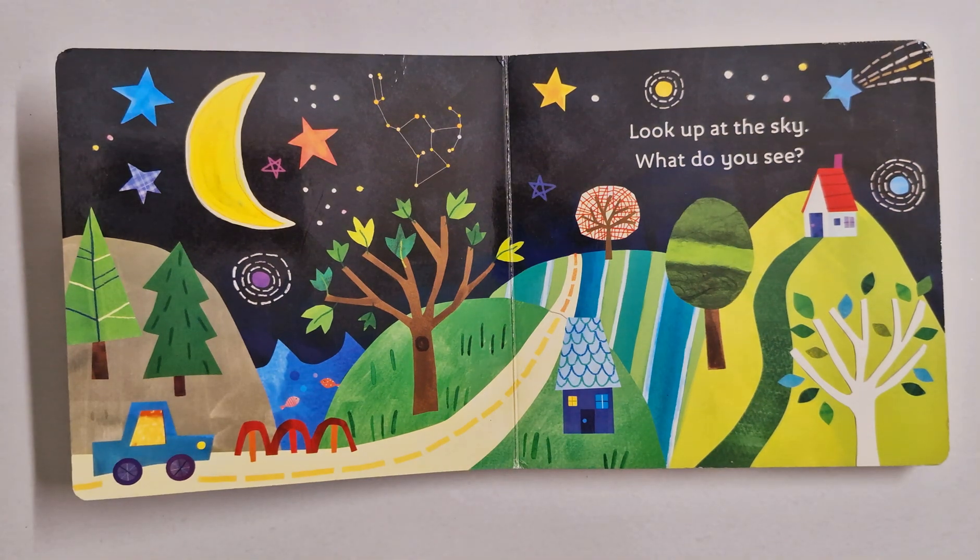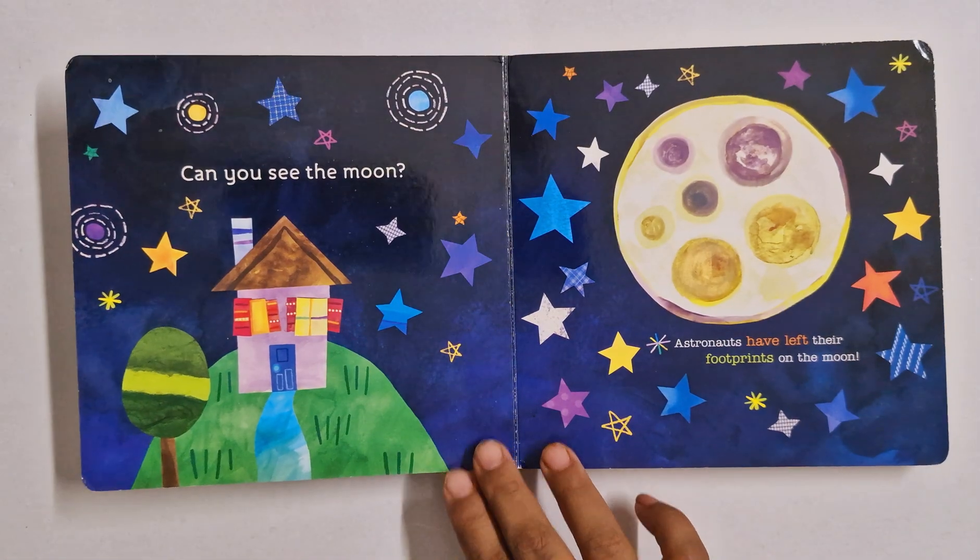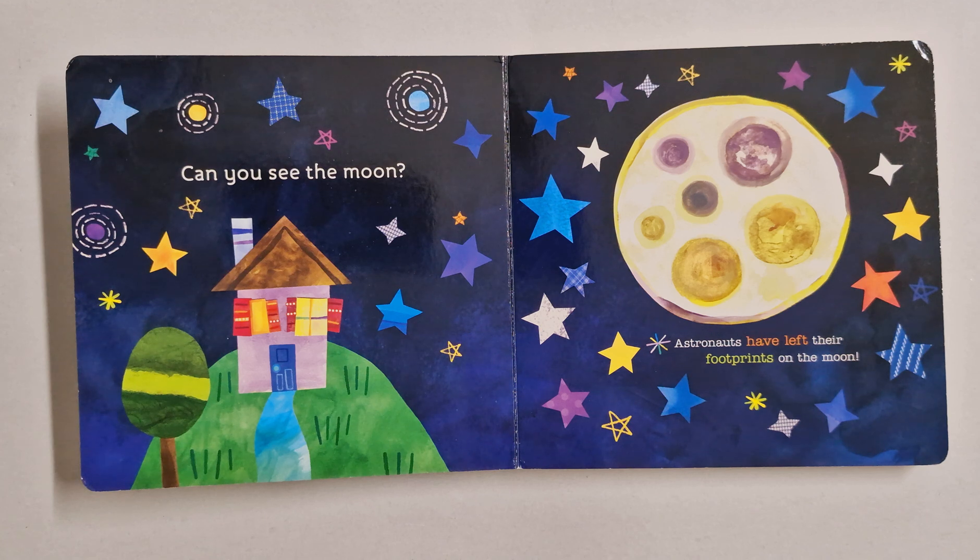Look up at the sky. What do you see? Can you see the moon? Astronauts have left their footprints on the moon.